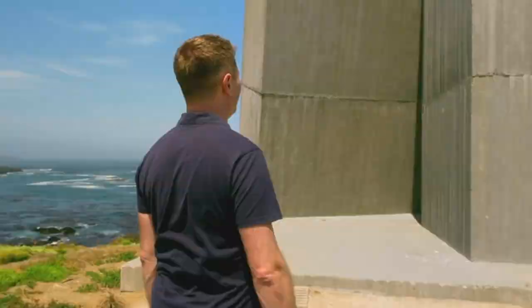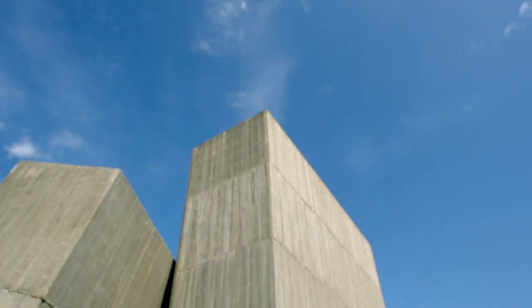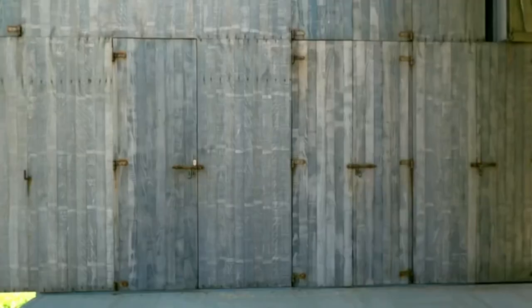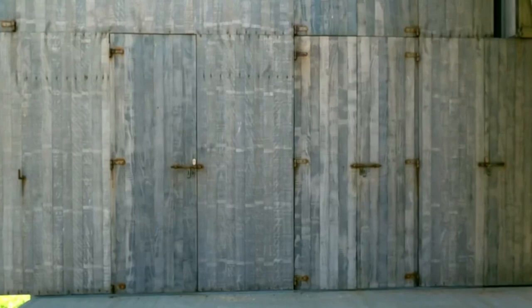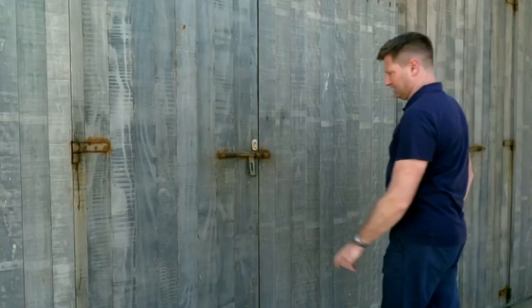It looks more like a piece of sculpture than a house. I'm trying to figure out which one's the front door, because there are lots of hinges and bolts — but I think that's a shutter. That's a window, not a door. Now, this one's got a little lock on it. Yeah, it's a door, with a handle and everything.